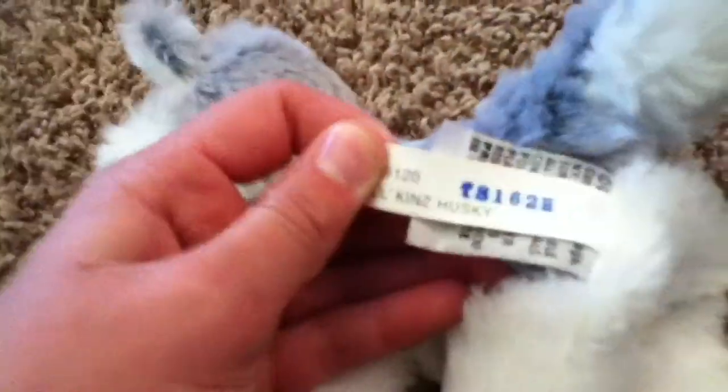This is Kalima, my Webkinz little kid's husky, and I love this one so much. It's just so cute — there's the W. Little kid's husky. It's just adorable. That's Kalima.